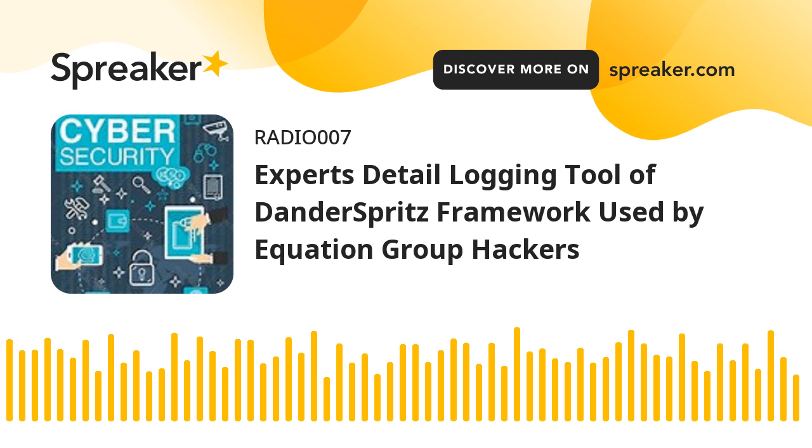The tool is a modular, stealthy, and fully functional framework that relies on dozens of plugins for post-exploitation activities on Windows and Linux hosts. Double Feature is one among them, which functions as a diagnostic tool for victim machines carrying DanderSprits, researchers from Checkpoint said in a new report published Monday. Double Feature could be used as a sort of Rosetta Stone for better understanding DanderSprits modules and systems compromised by them.